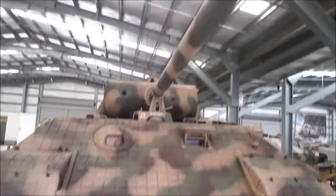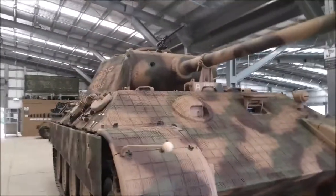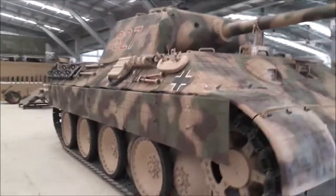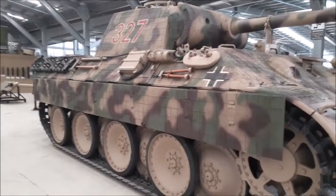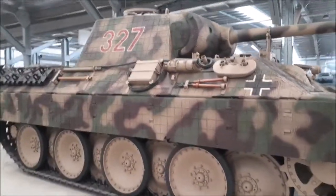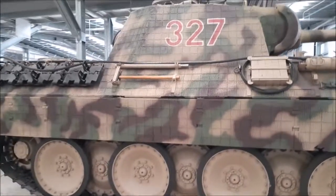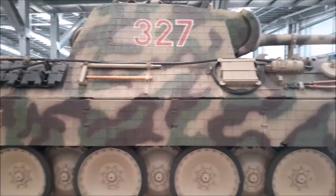And here we have the Panther. It would have been an exceptionally good tank, except from what I understand it had a very unreliable drivetrain that tended to break - they had to drive it very carefully. Aside from that, it's reported to be one of the best tanks of World War II.